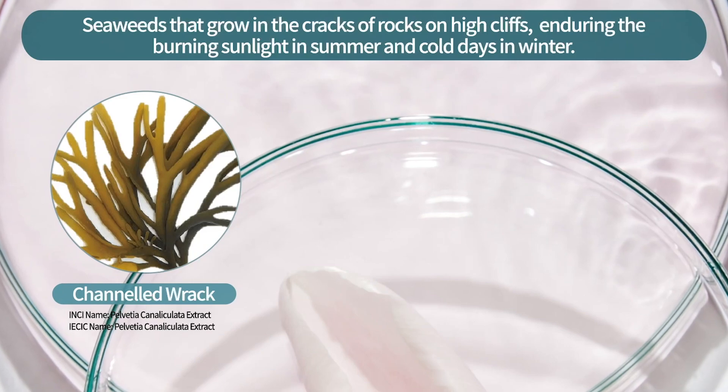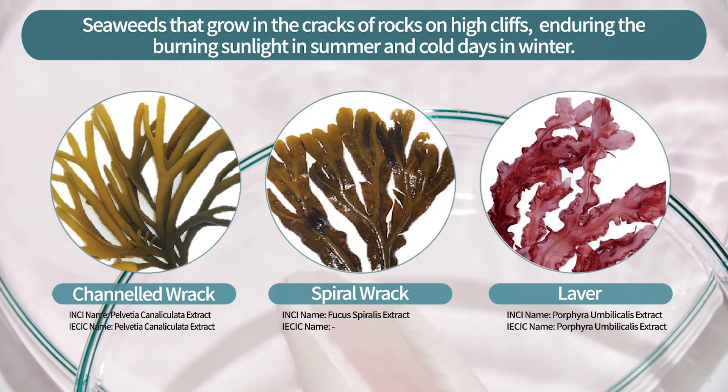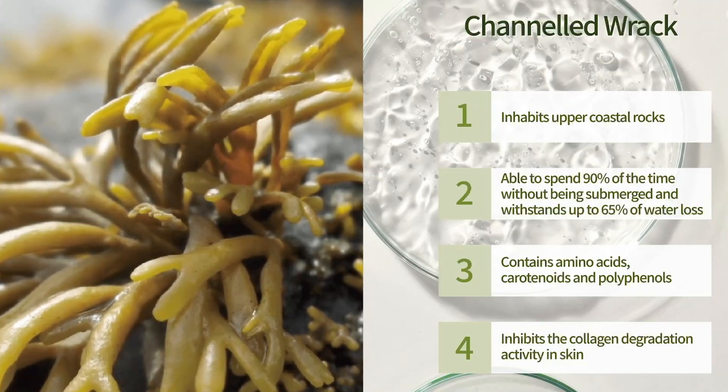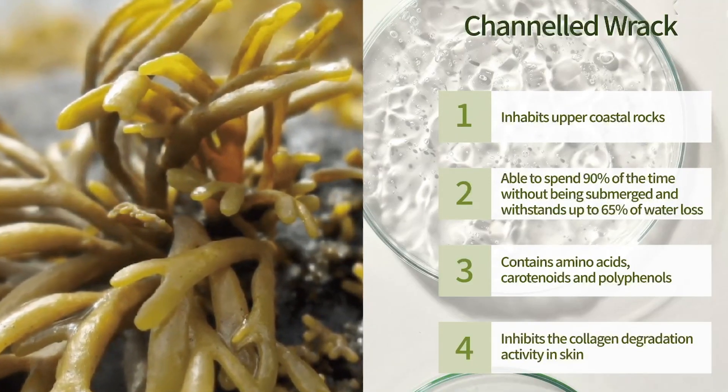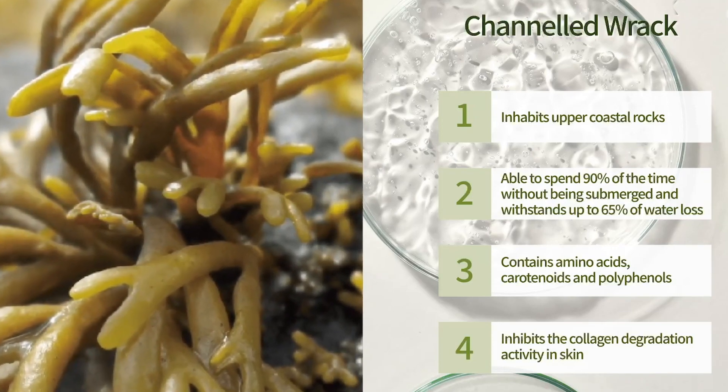The key ingredients are channelled wrack, spiral wrack, and laver, which grow at the upper shoreline. Channelled wrack contains amino acids, polyphenols, and carotenoids, which prevent the degradation of collagen in the skin.